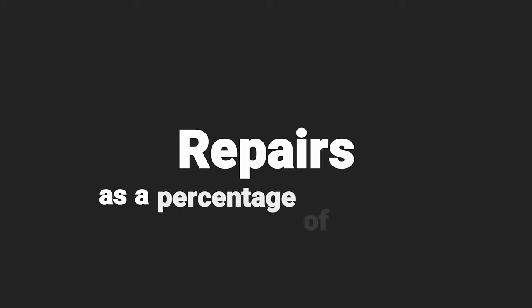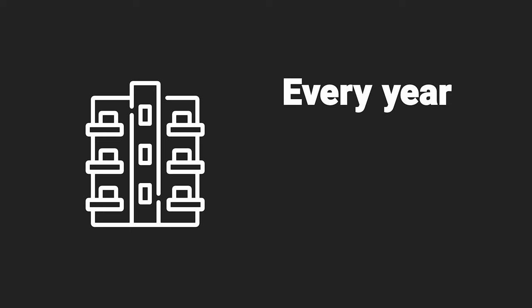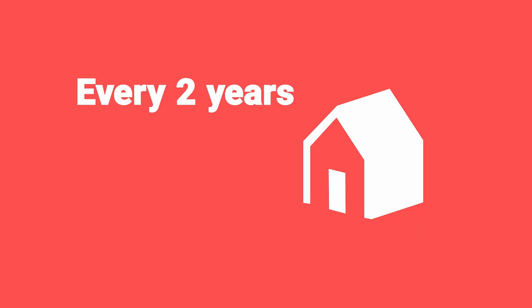First there's repairs as a percentage of the rent — this is probably where you'll be most wrong. I'll normally put in 4–5% for a flat and about 10% for a house, but really it could be anything. Then there's voids — how many weeks of the year the property is empty and you're not receiving rent. Again, this will be wrong. I'd generally assume a flat turning over every year with a gap of one to two weeks, or a house turning over every two years with a gap of three to four weeks. Either way you end up with roughly two weeks.